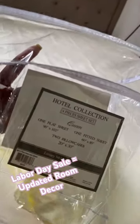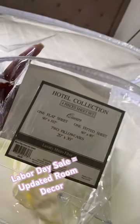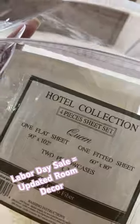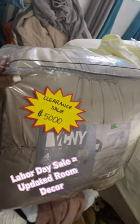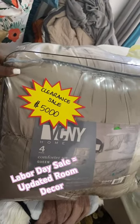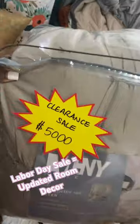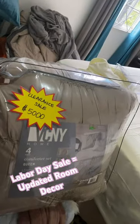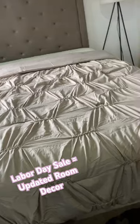Hey guys, welcome! It's Labor Day break and there are Labor Day sales all over in Jamaica. Today I went out and got a new flat sheet set at Rapid True Value, and I also went to MK Fashion and got this comforter set for five thousand dollars. The comforter came out looking like this.